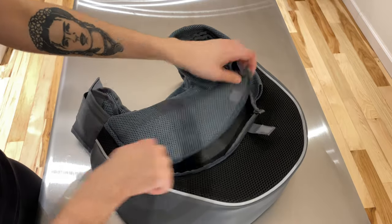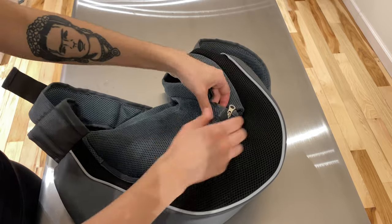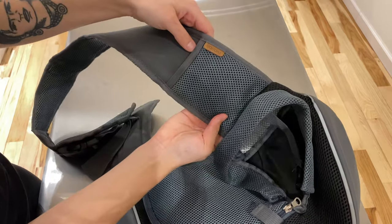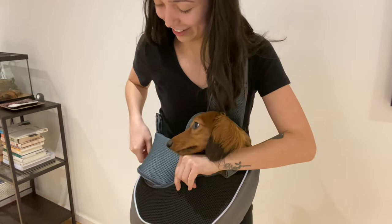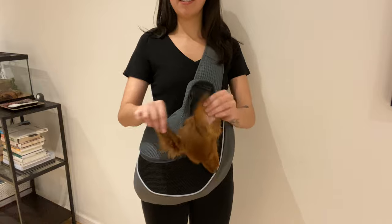Our most used bag is this crossbody bag from Amazon. It's smaller and compact — there's one pocket for the dog with a little insert so he can be attached to the collar. The strap is adjustable and padded, and there's a small outside pocket we use for hand sanitizer. This bag has been really great for subway rides and walks around town — it's very easy to put on and much easier to carry than a duffel bag. Tote bags don't work for dachshunds because their legs are too short and they'll choke.